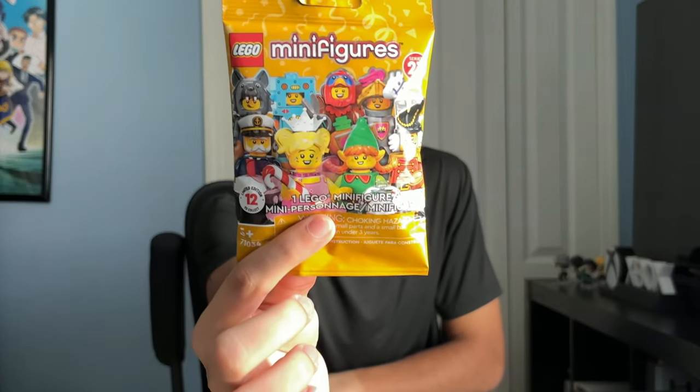Hey guys, it's Chase and today I'm going to be opening up some of the new LEGO Minifigures Series 23 packs. I was at Target the other day checking out and I just so happened to see these on the aisle, so I grabbed what they had. Let's get into it and see what I got.